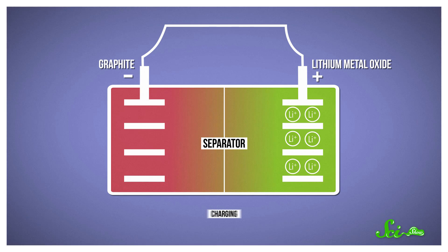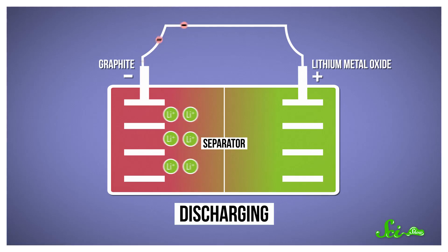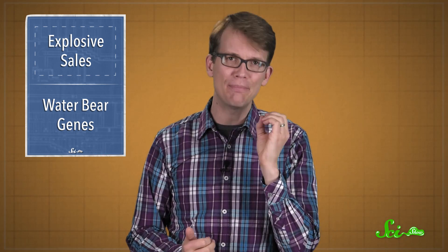When one of these batteries is being charged, lithium ions flow through the electrolyte from cathode to anode. And when you're using the battery, they move in the opposite direction. Because of lithium's atomic structure, these batteries can store a lot of energy, which is great for things like cell phones.